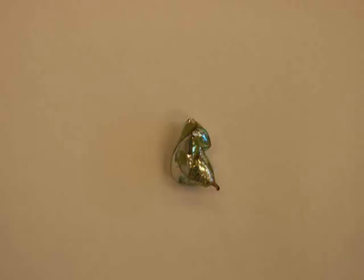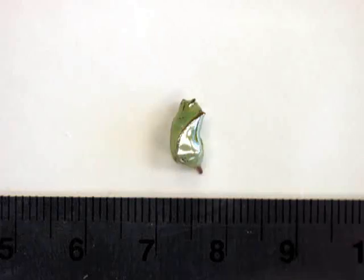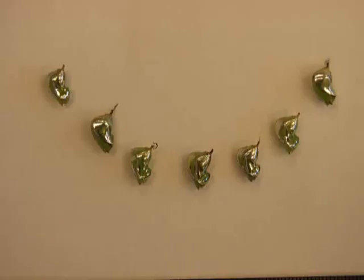The pupa or chrysalis stage of the glasswing is also quite fascinating, so much so that in Latin America it has a special name — espejitos — which translates to 'tiny mirror.' It's hard to see in a photo, but these chrysalids are so reflective that if you look close, you can actually make out your own reflection. Glasswing chrysalids are so beautiful they almost look like tiny jewels which belong on a necklace.